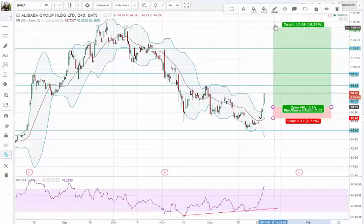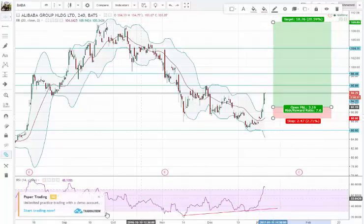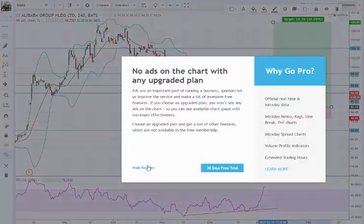Those are decisions I can make, but lot sizing and similar specifics are things I cannot tell other people given different accounts and all the rules involved. Of course you can ride this all the way back to the previous highs and beyond, so you can trade this in different ways.